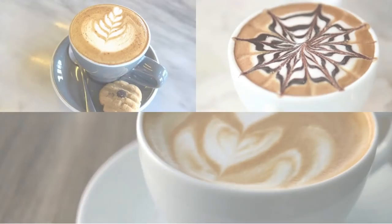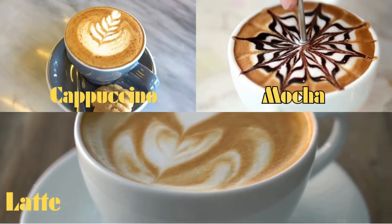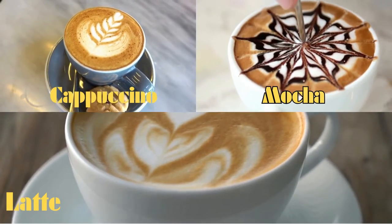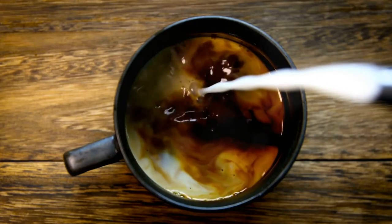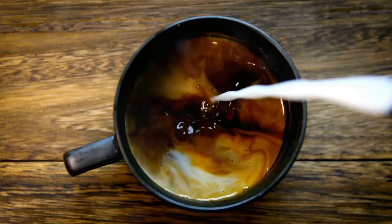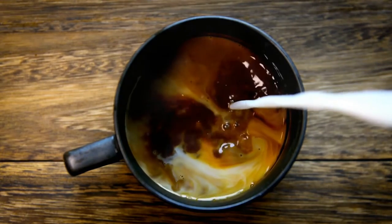Starting your coffee journey can be as simple as sipping a well-crafted cappuccino, mocha, or latte. These delightful beverages serve as a flavorful introduction to the world of coffee. They artfully combine the robust richness of coffee with the sweetness of sugar and the creaminess of milk, and a variety of other flavors.